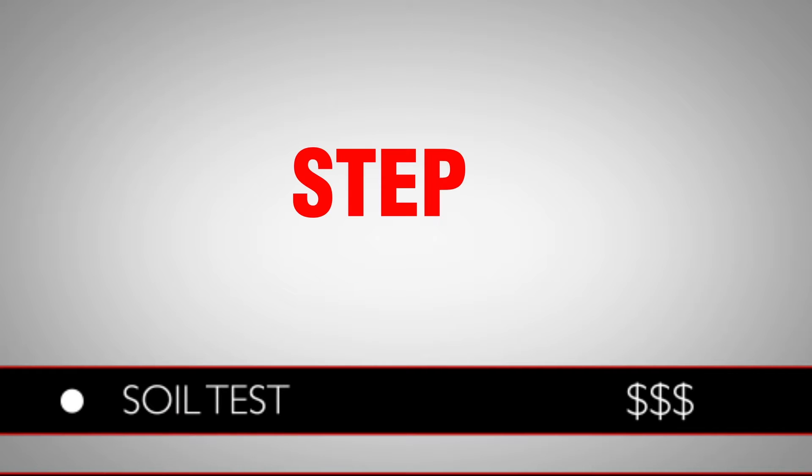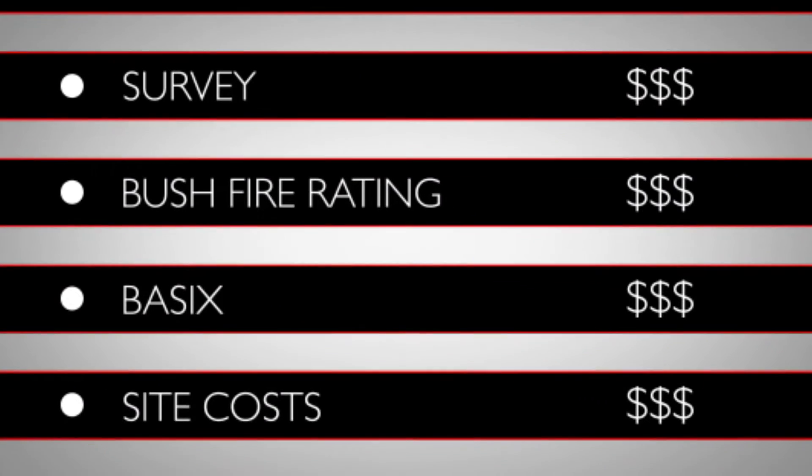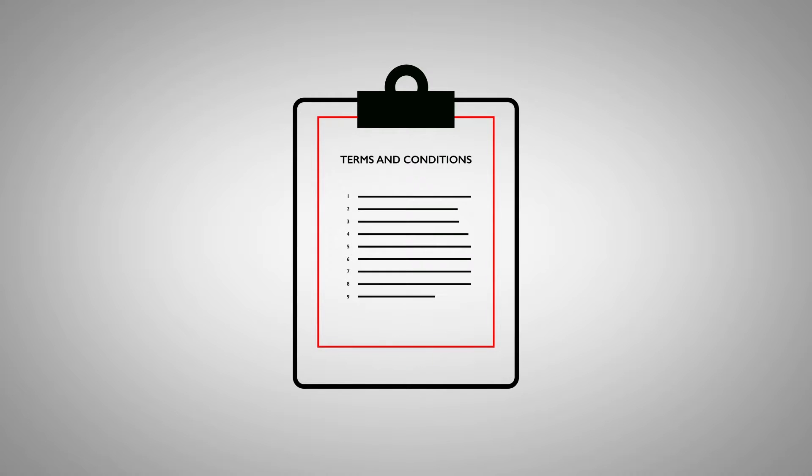Once you have had a chance to go over your fixed price quote, it's time to commit. We both sign a contract which outlines the terms and conditions for building your new home.